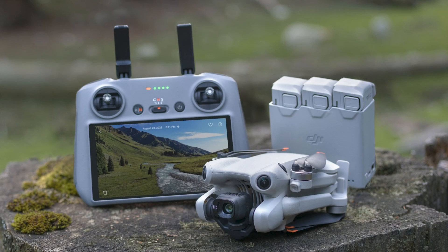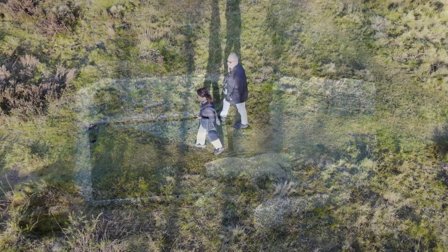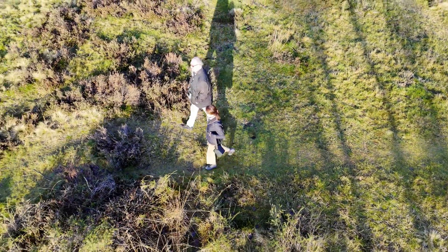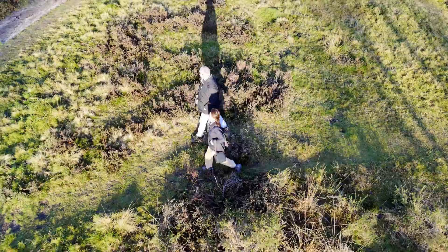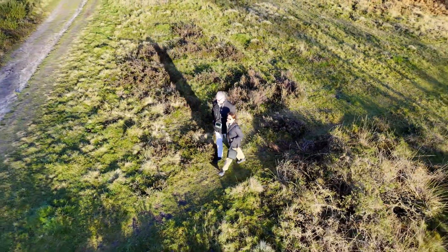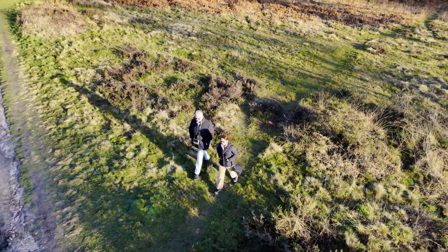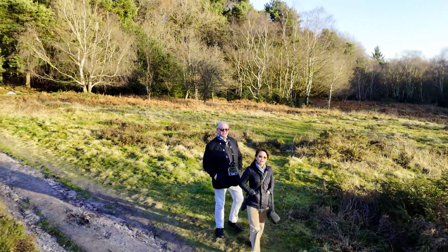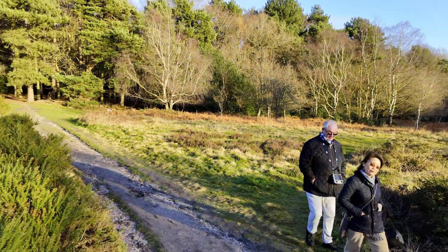Four examples of the DJI Mini 4 Pro drone losing track of its subject in active track auto mode. We went to a local park and it was quite late in the day. You can tell from the long shadows, and we were wearing black jackets, but I still think it should probably have done a better job of following us.